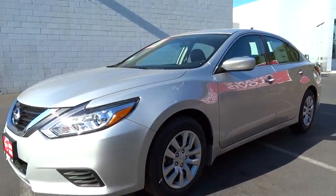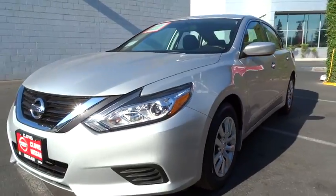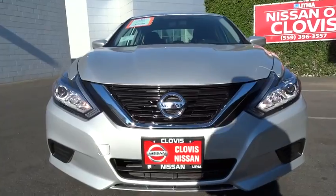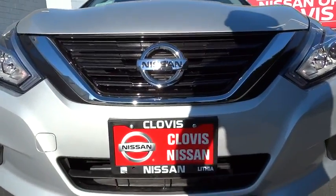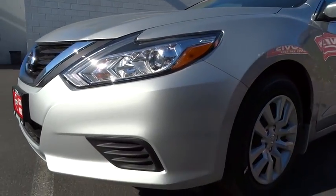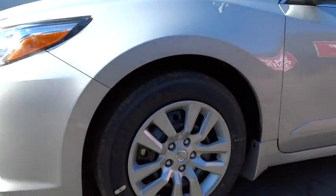AM FM stereo radio, rear defrost, auto off headlights, bucket seats, CD player, MP3 player, child safety locks, side head airbag, electronic stability control. Searching for a dependable vehicle that looks great too? You found it, so stop in today.